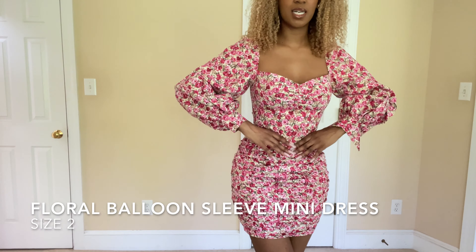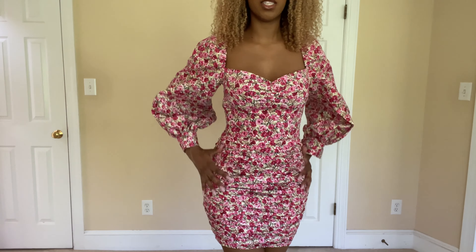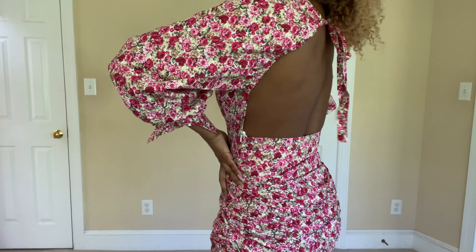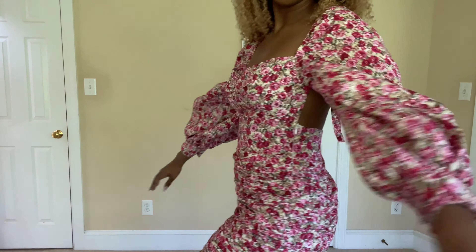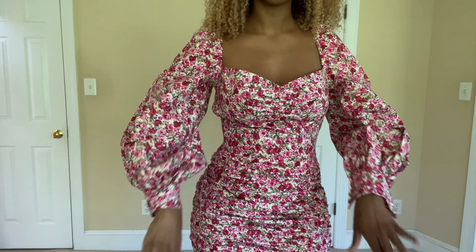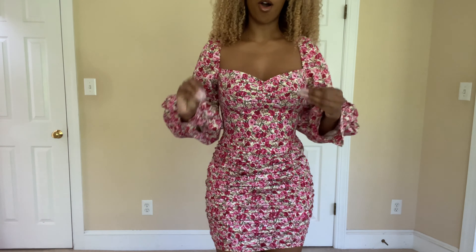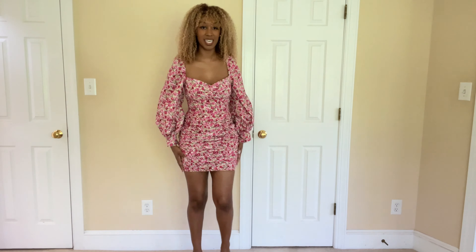So this dress — at first when I tried it on I hated it, and I think I still do. It's amazingly cut. I feel like this little sweetheart top, the really cinched-in bodice, and the ruching on the hips is so great, and the open back with the nice little tie is really cute. The puff sleeves are structured with a nice little sleeve cap. The thing is, the proportions are off — they definitely are off. As you can see, I cannot move my legs further apart than this.